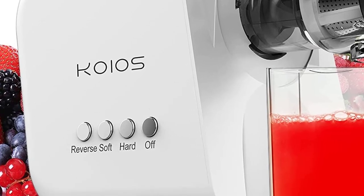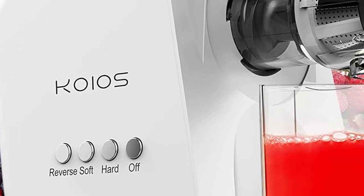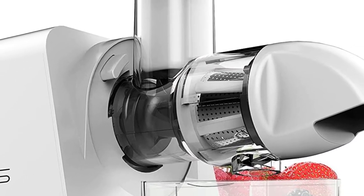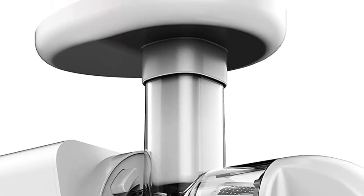Noise was always a deciding element in the trials, and the manufacturer states the dB rate is less than 60. We definitely felt it was even less than that, and it was unbelievable to see how it works in such an efficient manner without making any noise.